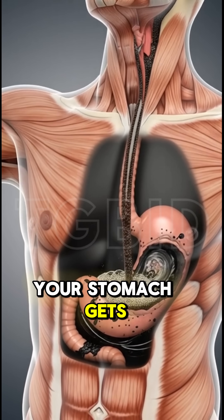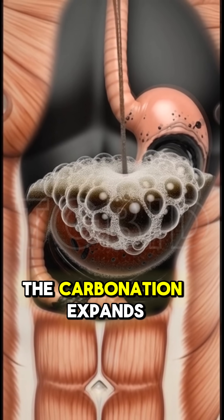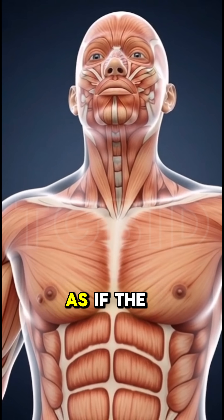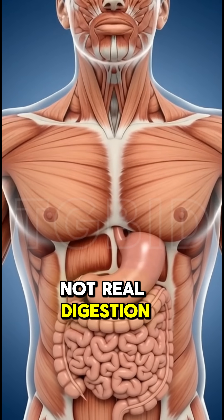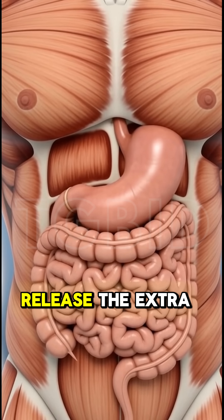The moment you take your first sip of soda with food, your stomach gets an instant hit of sugar and carbon dioxide. The carbonation expands your stomach and gives you a fake feeling of lightness, as if the food is digesting faster. But that light feeling is just gas buildup, not real digestion. That's why you burp more — your body is simply trying to release the extra pressure.